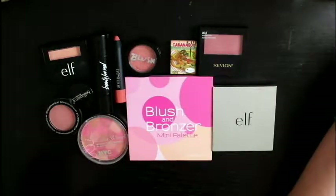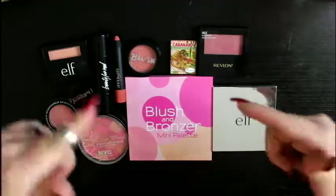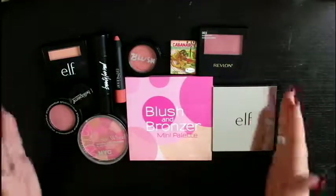Hey fam, what's up? It's me Heaven and I am back with another purge video. This is the blush edition. Oh my god.